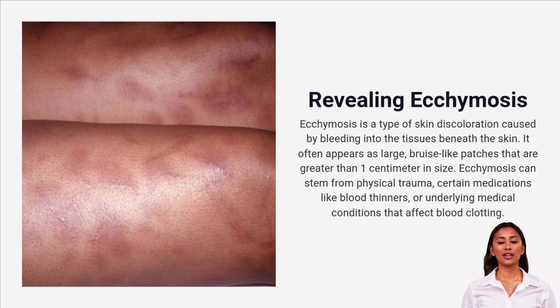Ecchymosis looks like a big bruise, about one centimeter or more, and happens when blood pools under the skin. It's usually from trauma or medications, but can also be linked to medical conditions.